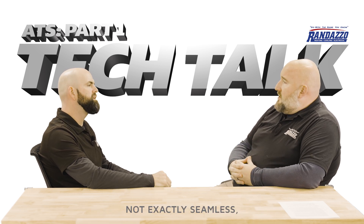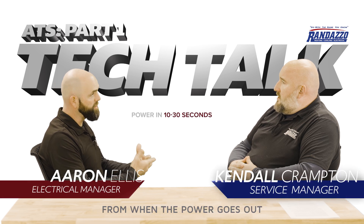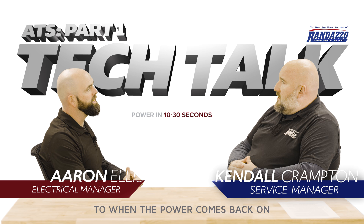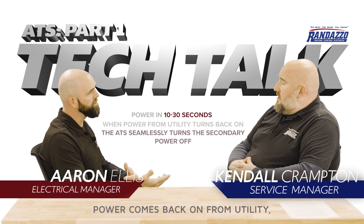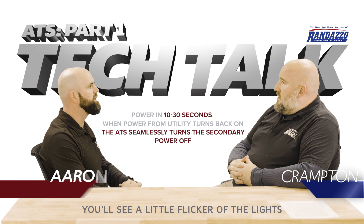So this works seamlessly with your generator? It's not exactly seamless, but it's about 10 seconds to 30 seconds from when the power goes out to when the power comes back on. And then when power comes back on from utility, it's seamless. You'll see a little flicker of the lights and that's about it.